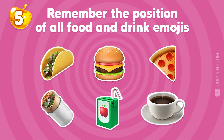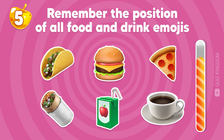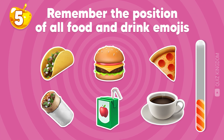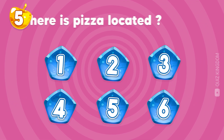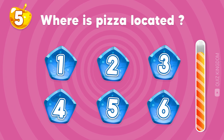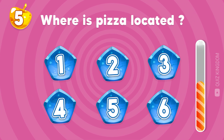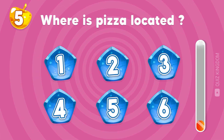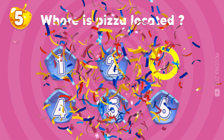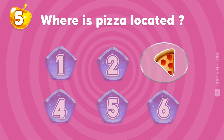Let's remember the position of all food and drink emojis. Where's the pizza located? Correct, the pizza emoji is located at the third position.